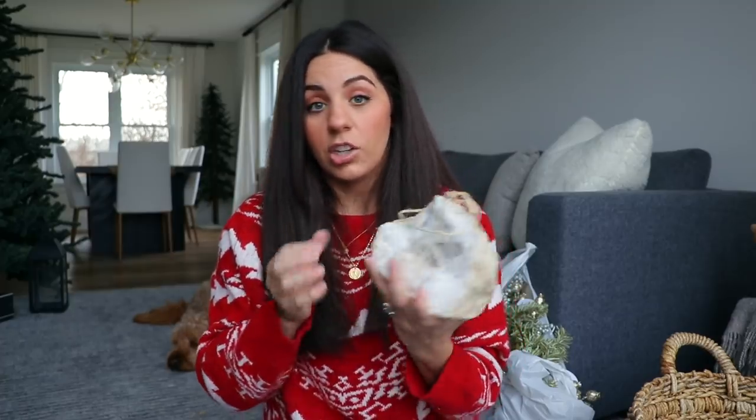We've redone our fireplace - our mantle - and just put in new bookshelves, and I have a whole video coming with all of that. I want to decorate those bookshelves, so I was looking for a few things that weren't necessarily Christmas-related for them. I found this little rock thing - I think it was about $25 and it's very, very heavy. It could be used as a bookend or something, but I just thought it was kind of different and cool.